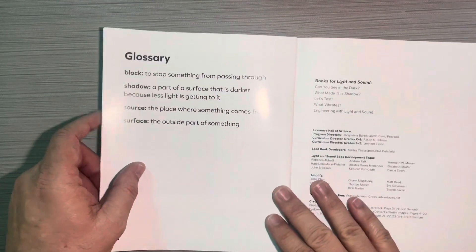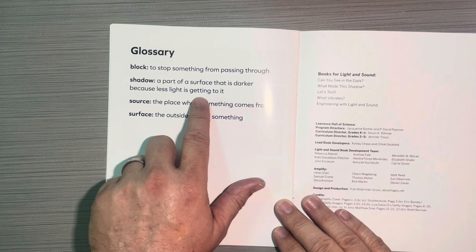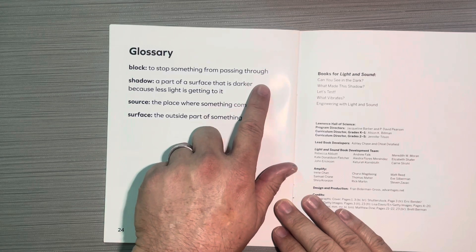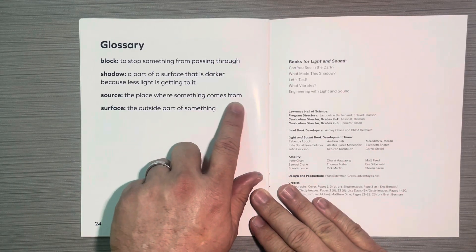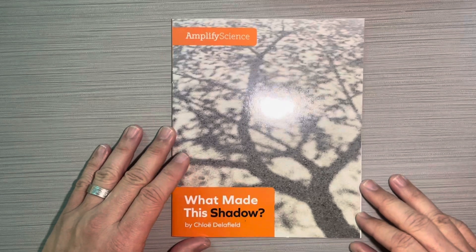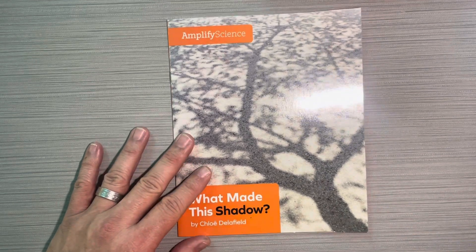When we go back to the glossary, we can see: shadow — a part of a surface that is darker because less light is getting to it; block — to stop something from passing through; source — the place where something comes from; and surface — the outside part of something. This book is called What Makes a Shadow by Chloe Delafield, and it is part of the Amplify Science series.